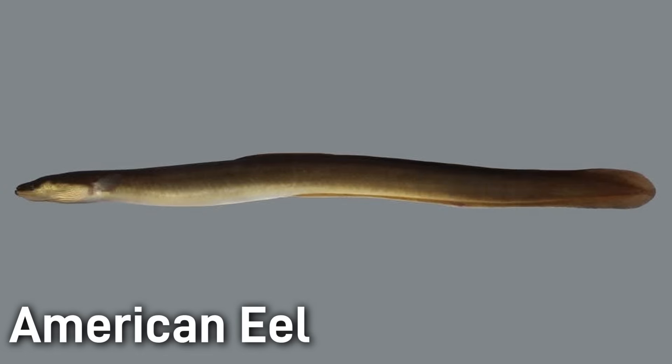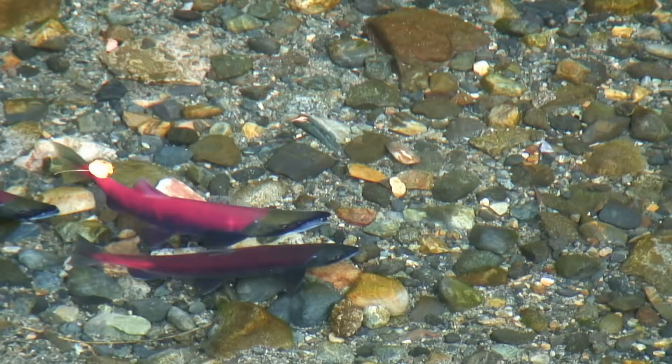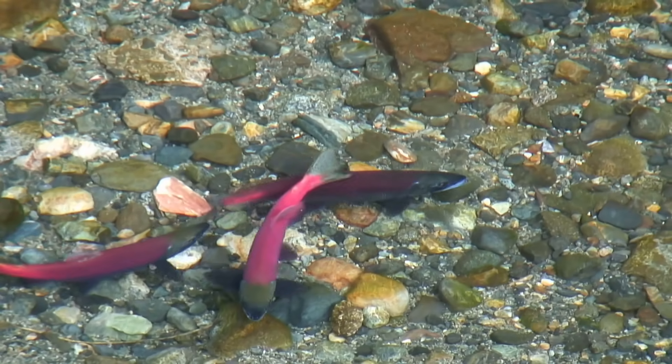Their pectoral fins are small and there are no pelvic fins. They have a single long dorsal fin running continuously into the tail, with the anal fin doing the same. You might be familiar with the term anadromous, which refers to a fish that lives the majority of its life in salt water and then travels into freshwater habitats to reproduce. Salmon are probably the most well-known example of this life cycle.